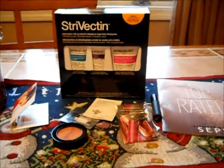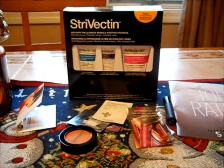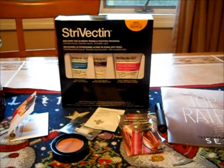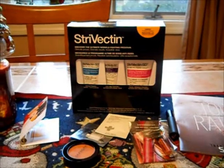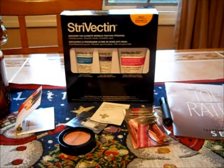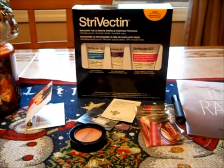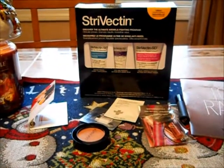Hello everyone! Today I'm showing you my winnings from Say Anything Books giveaway. I was a winner of one of the $100 gift cards to Sephora and I was super excited. I didn't get a lot because I was just so overwhelmed — I didn't know what to get.